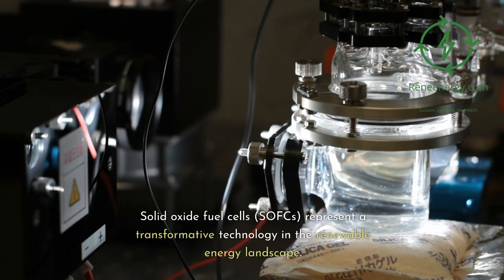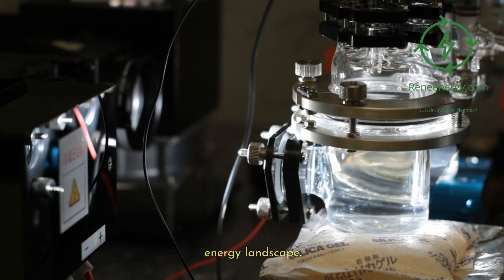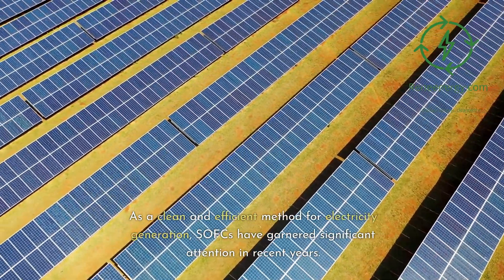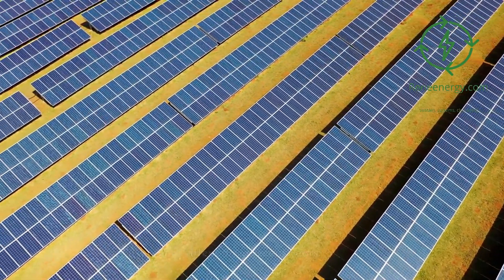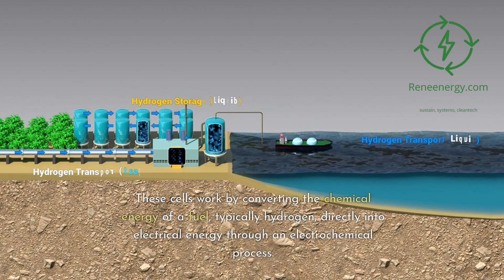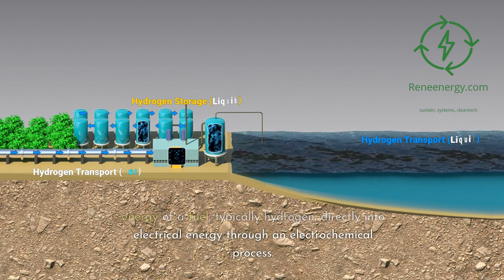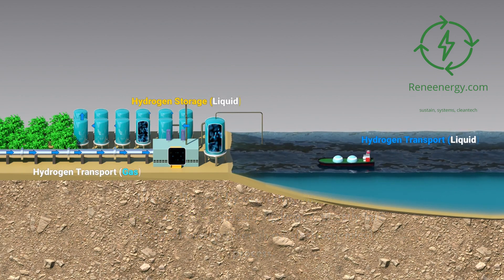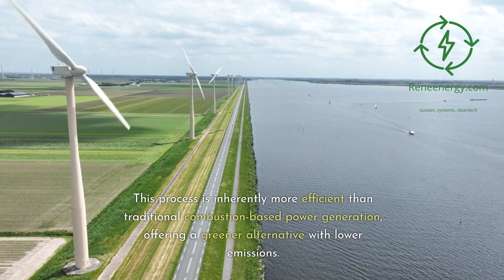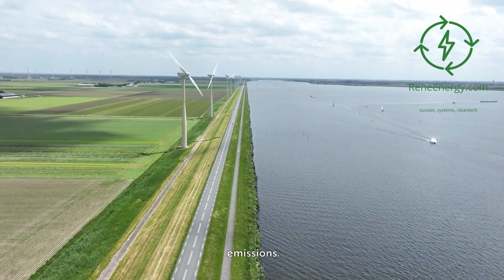Solid Oxide Fuel Cells, SOFCs, represent a transformative technology in the renewable energy landscape. As a clean and efficient method for electricity generation, SOFCs have garnered significant attention in recent years. These cells work by converting the chemical energy of a fuel, typically hydrogen, directly into electrical energy through an electrochemical process. This process is inherently more efficient than traditional combustion-based power generation, offering a greener alternative with lower emissions.